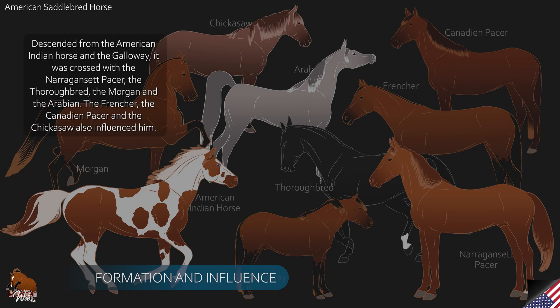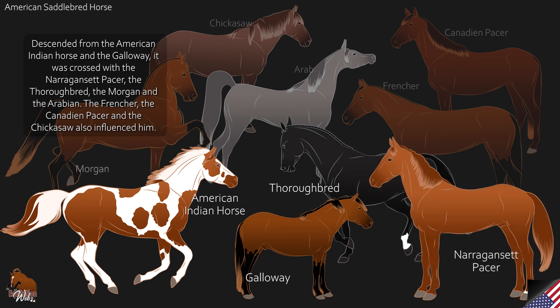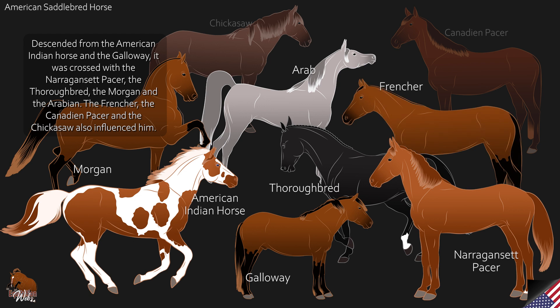Descended from the American Indian Horse and the Galloway, it was crossed with the Narragansett Pacer, the Thoroughbred, the Morgan and the Arabian. The Frencher, the Canadian Pacer and the Chickasaw also influenced the breed.